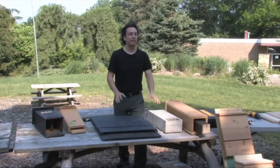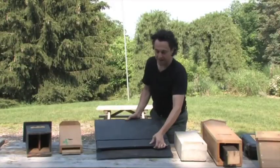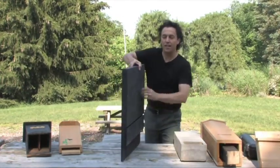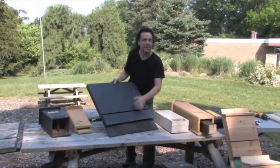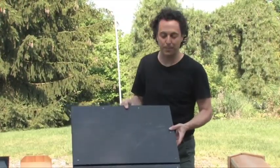Bat house designs come in a variety of sizes. One important thing to keep in mind is that small spaces are important for bats. This is a tall, thin design — one single chamber — where bats land on the screen and go up inside to stay protected from predators like large birds, raccoons, or even cats.